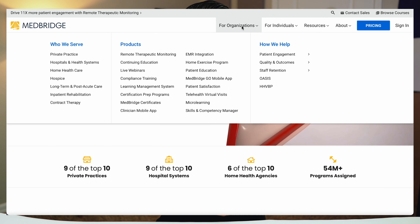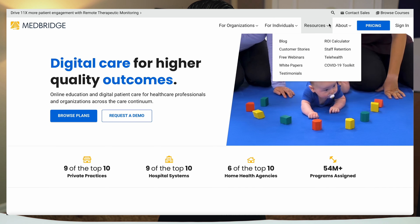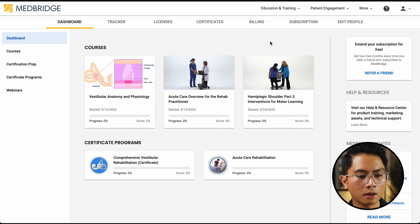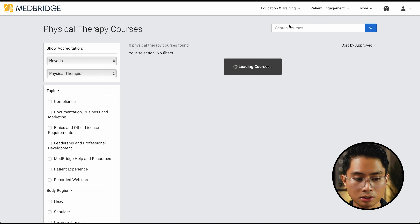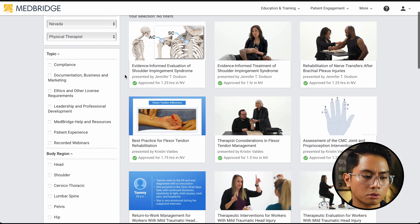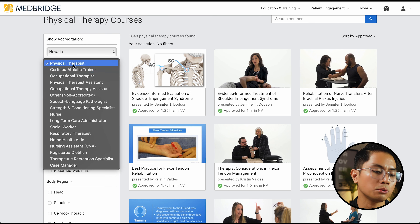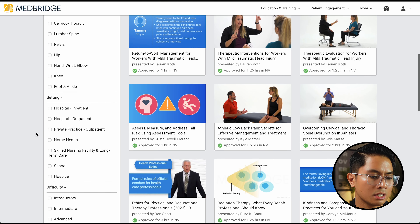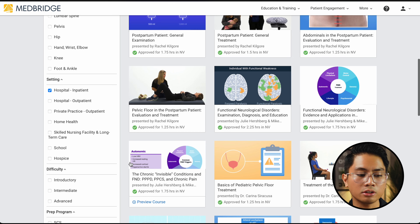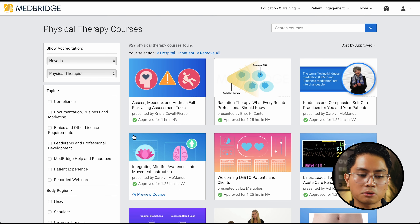My next essential is MedBridge, an online education platform. Out of all my essentials, I think this is the most important one I use. It's for healthcare professionals as well as organizations. I mainly use it for two reasons. First, there is an education and training tab with continuing education courses — I can check which state I'm in and whether a course is accredited, choose by topic, body region, or setting such as hospital inpatient — and these go toward the continuing education hours I need to renew my physical therapy license.